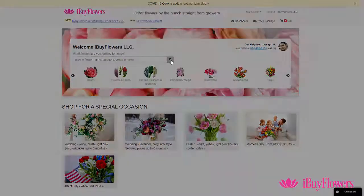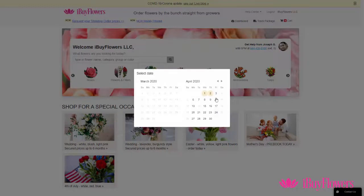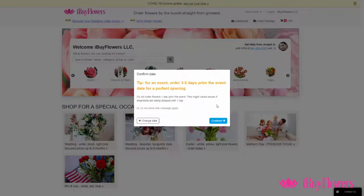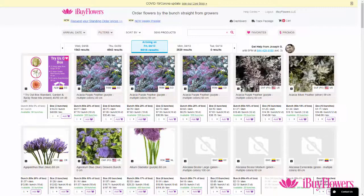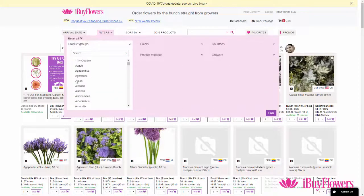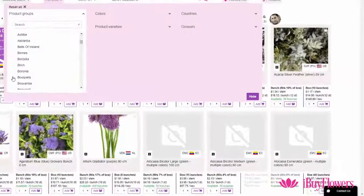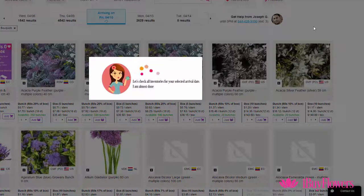What you do is you go to the search bar here, you check your delivery date — in this case I'm going for April 10 — and continue. The search is giving me all options. I go to filters, product groups, and I click on bouquets. You can click anywhere outside and it will give you all the options.